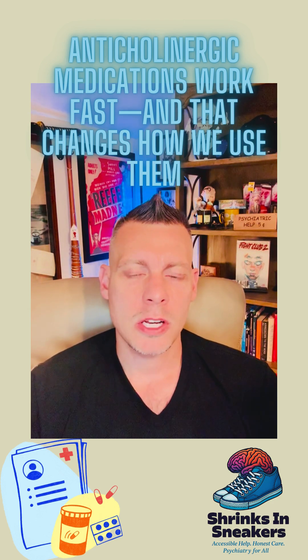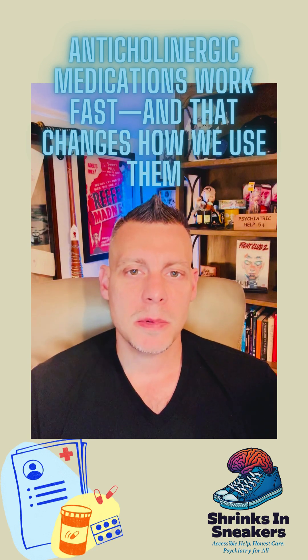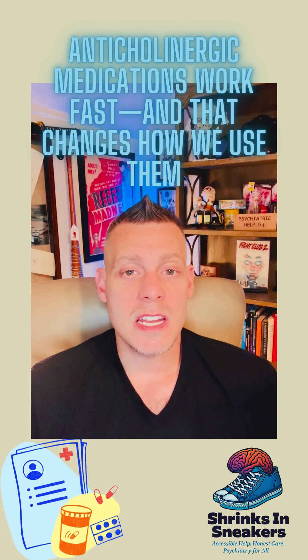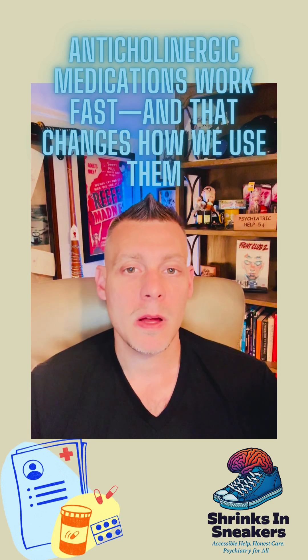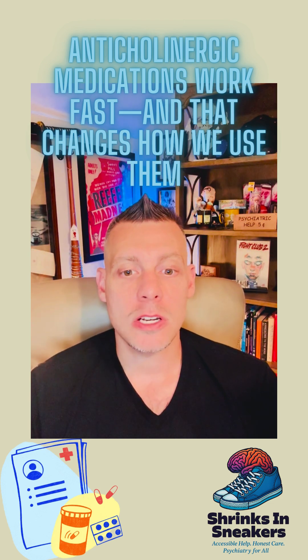So one option that you could consider if you need to use an anticholinergic medication to treat antipsychotic-induced Parkinsonism is to simply use flexible dosing. Maybe give the person an as-needed dose — say, here's a milligram of benztropine: should you have the symptoms, take it; should you not have the symptoms, try to avoid taking it. Giving the patient a PRN or as-needed option instead of taking the medication continuously.